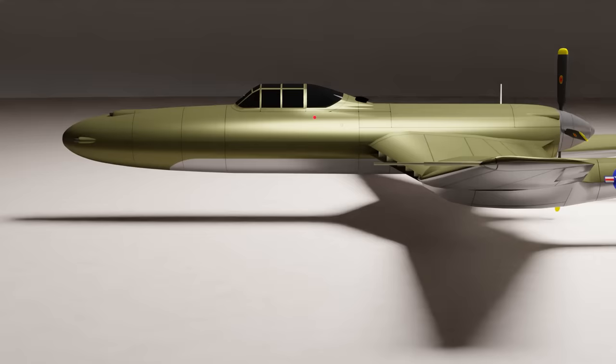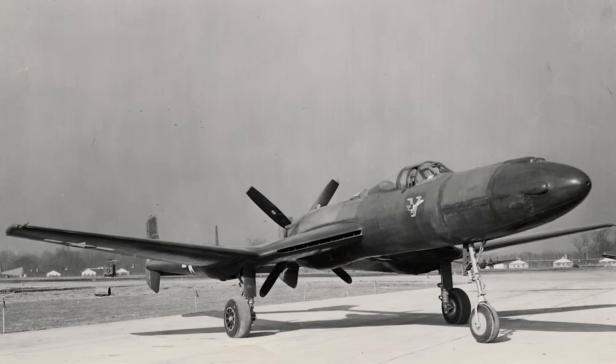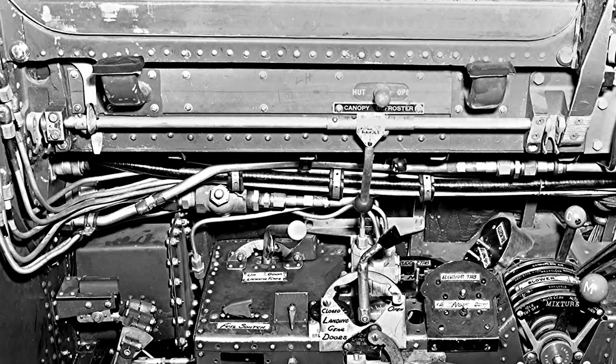Housing the coolant radiators and intercoolers entirely within the wings was expected to provide a significant reduction in total drag and a corresponding increase in speed. The diameter of the propeller, along with the length of the fuselage and tail booms, necessitated a relatively tall landing gear, but this worked in the favour of another innovative design feature.